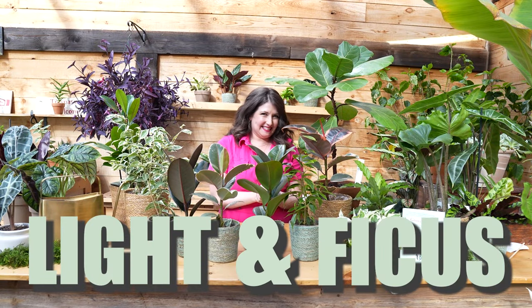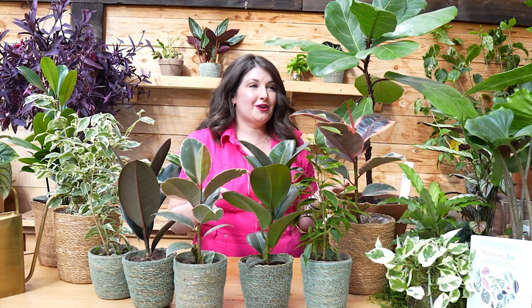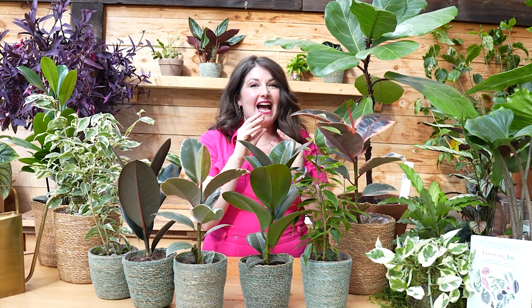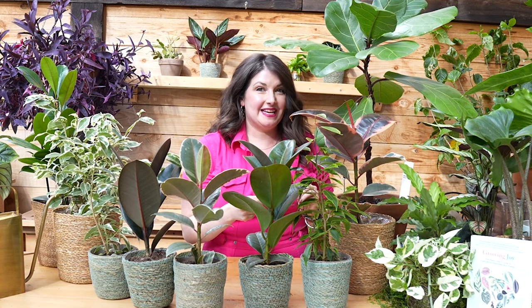Light and ficus — these plants can take more light than you think they can. So let me share Figaro's story. We name our special plants in our collection. Figaro was a tiny stem tip cutting of a ficus lyrata that my husband brought home to me. He was so excited — it was the first plant he had ever bought for me. He was at a fair where a ceramicist was selling ceramics, and it was just an example plant — it wasn't even for sale.